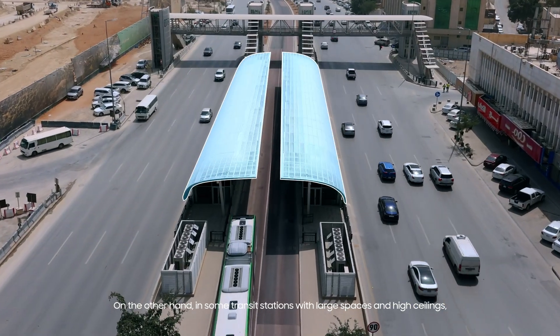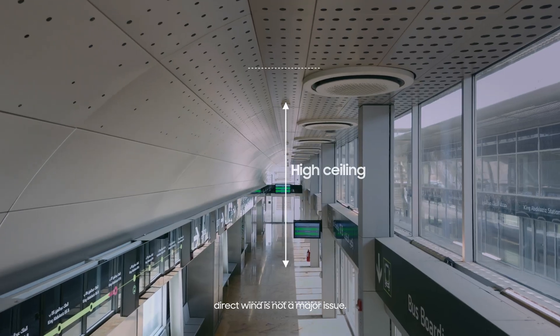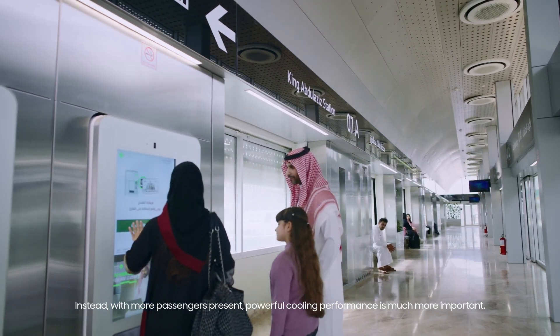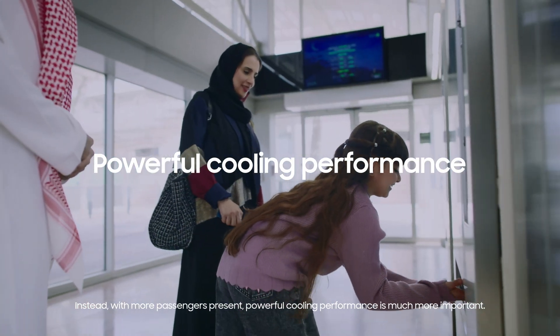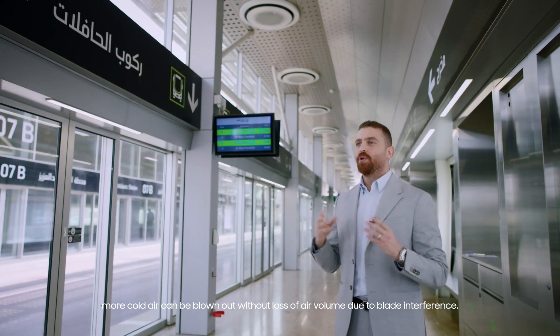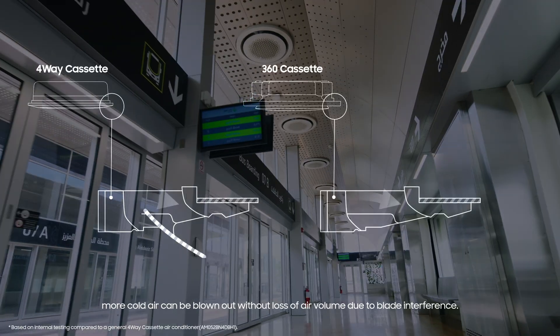On the other hand, in some transit stations with large spaces and high ceilings, direct wind is not a major issue. Instead, with more passengers present, power for cooling performance is much more important. Since the Samsung 360 Cassette does not have plates, more cold air can be blown out without loss of air volume due to plate interference.